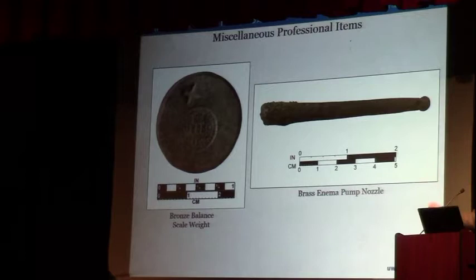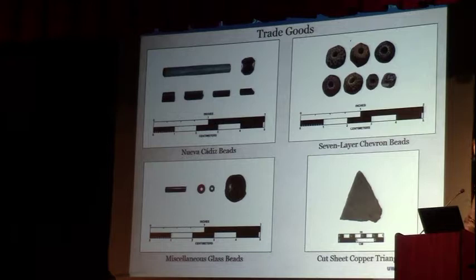This other thing has a hole through it — we thought it might be a whistle or some sort of instrument, and a lot of people put their mouths to it before we figured out it's probably an actual enema pump nozzle, because something like it had been found on shipwrecks. We have quite an assemblage of glass beads, which were presumably not meant for Spanish use for the most part.